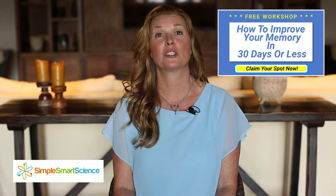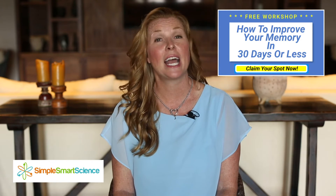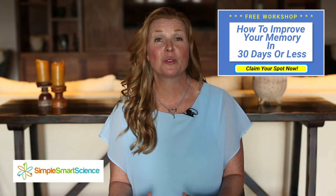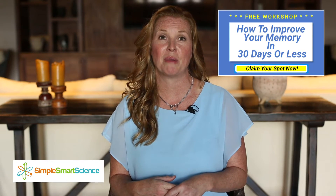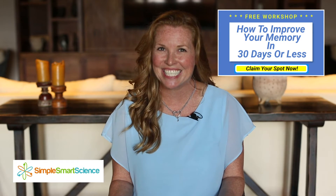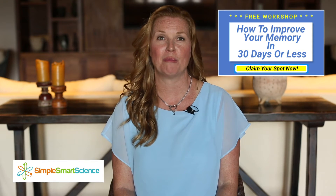Hi, I'm Julia Lundstrom, a neuroscience researcher and educator. After spending over eight years researching neuroscience and brain health, I created a free workshop called 'How to Improve Your Memory in 30 Days or Less' to help people over 55 regain their youthful memory. All you have to do is watch the workshop and make the simple food substitutions I recommend — you just swap out one food for another that's equally delicious, and you'll be significantly improving your brain's health and your overall memory.